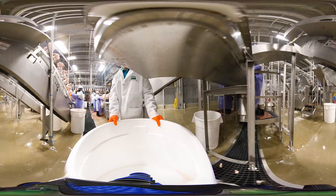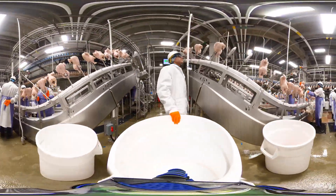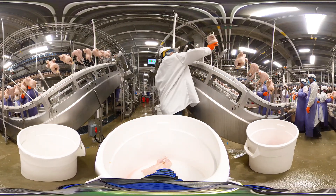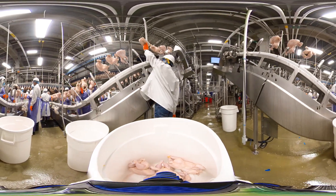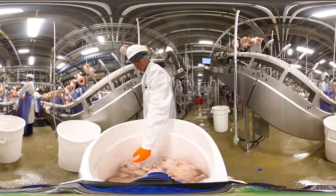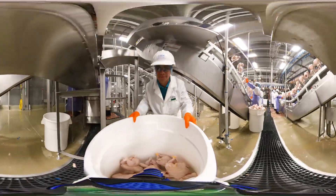Poultry graders mainly work in the fabrication and finished processing sections of the plant. Our responsibility is to collect samples of finished product and return to our designated grading stations to sort and grade products according to official U.S. standards and grades established by USDA. Samples are randomly selected at regular intervals for each product identified with the USDA Grade Shield.